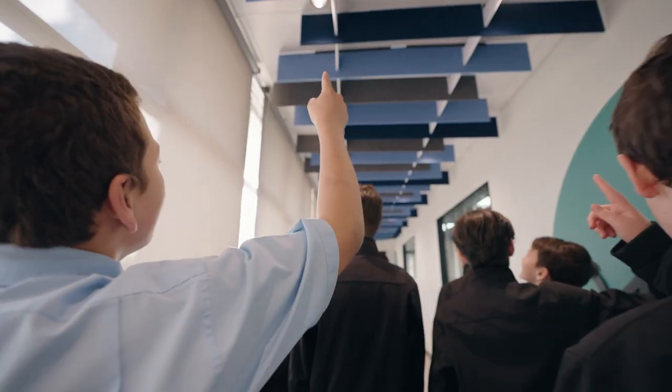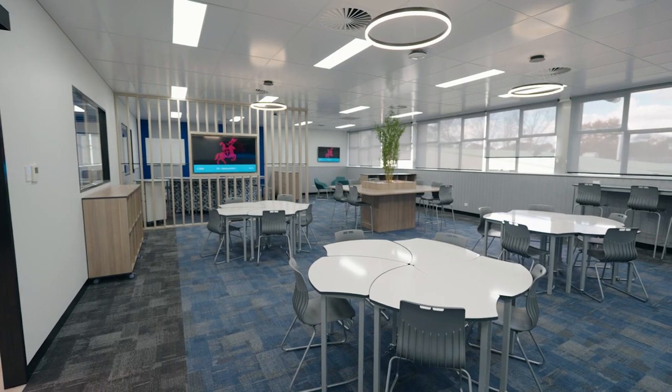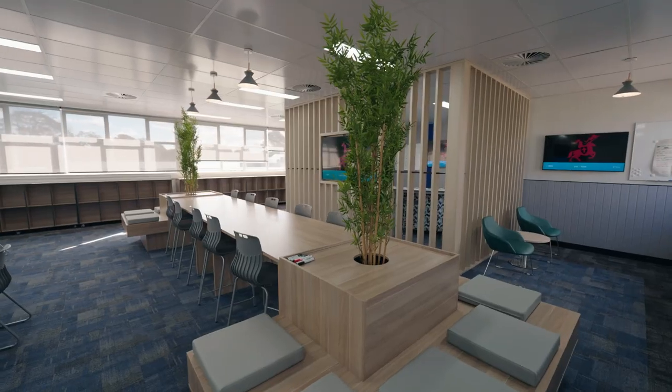We're just so pleased with the end product. Our board members and teachers have all walked in and said it looks exactly how you presented it to us, which is rare for a project. There's a real level of excitement.